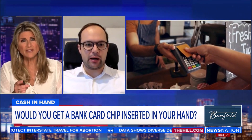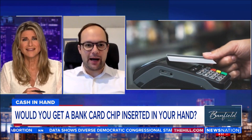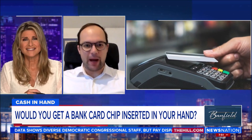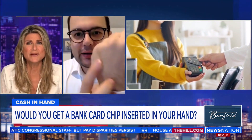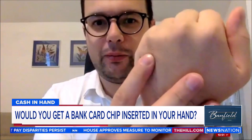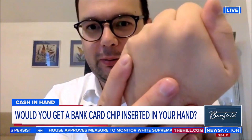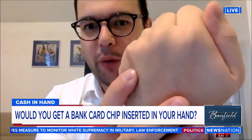Wojtek, do you have it in your hand right now? Yes, of course. Actually, the x-ray you saw was from my hand — and that's how it looks. It's just barely standing out; it looks like maybe a little scar. You can see me popping it a little bit.